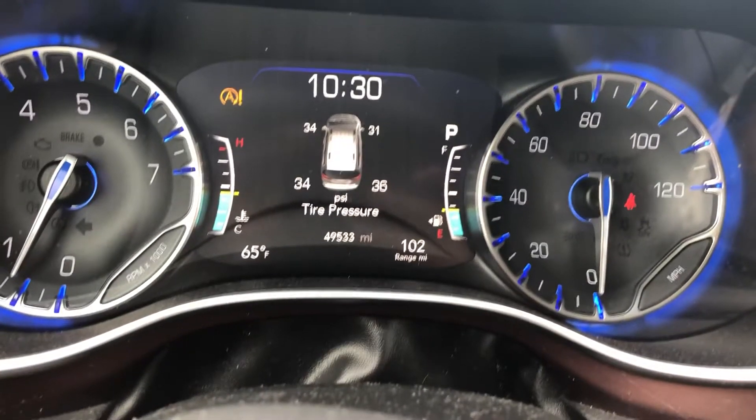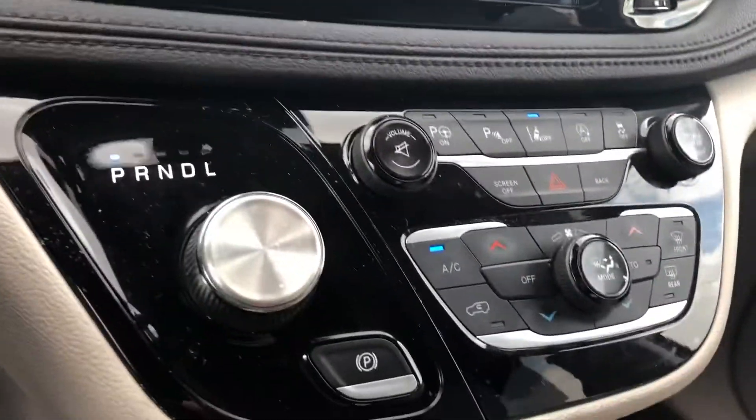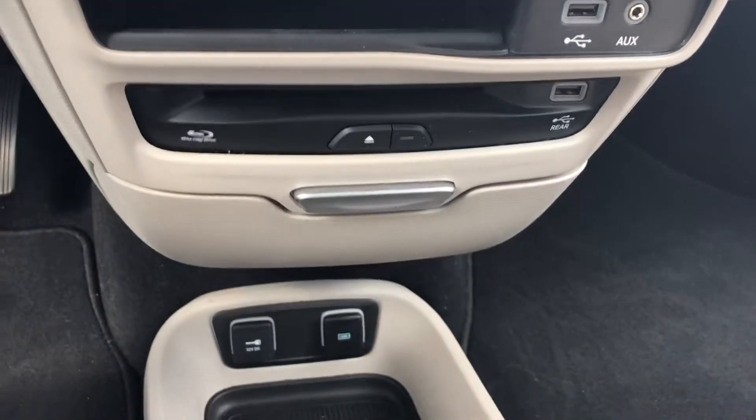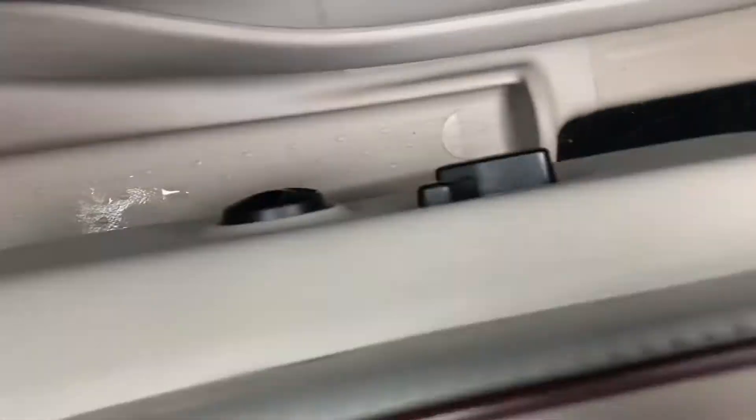We're at 49,533 miles. You have your navigation system in the center, tactile buttons, all of your connections down there, heated seats all the way to the back, power windows, and power seats.